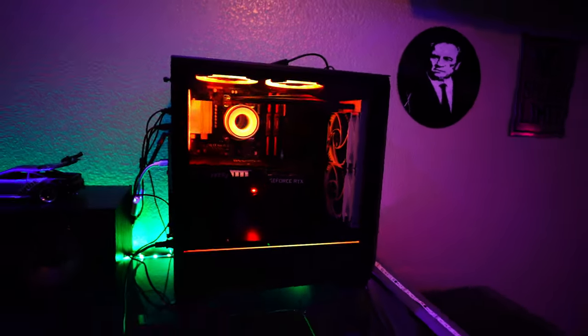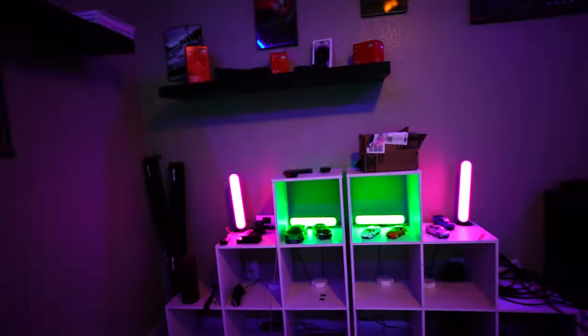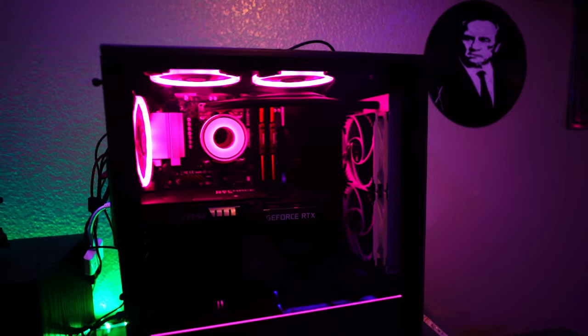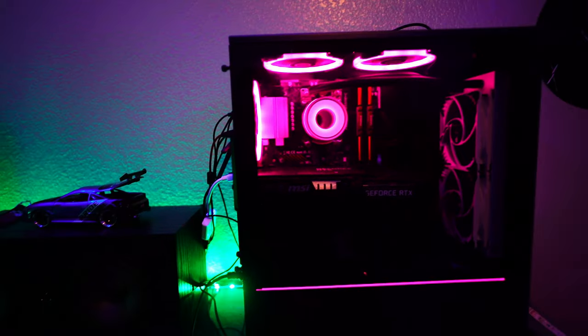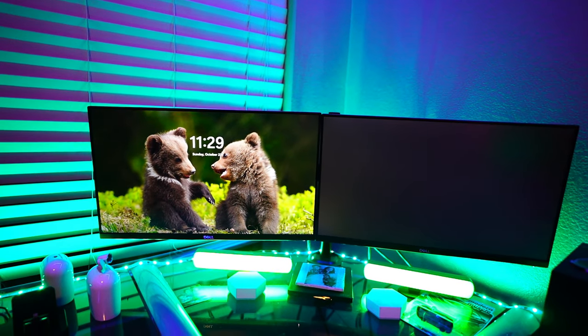Here we go — boom! I got the top lights to work, they're just frozen. I did manage to get it working. I don't know how to overclock anything on CPUs, and it keeps coming up with random little cute animals automatically — I don't know how to change that.